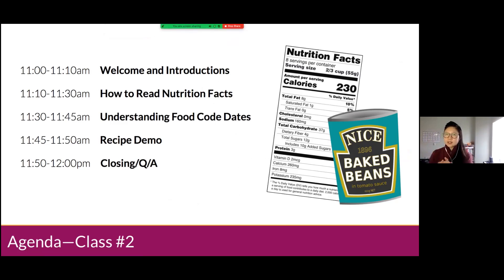So this is today's agenda: we'll do some brief introductions, then go right into today's topic — how to read nutrition facts labels, how to understand food code dates printed on packaged foods — then a video recipe demonstration, and time for closing and Q&A. But you're welcome to ask questions throughout class.